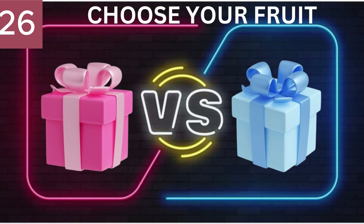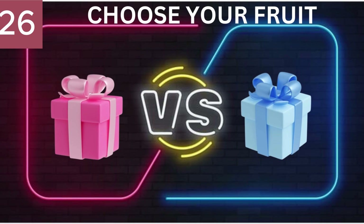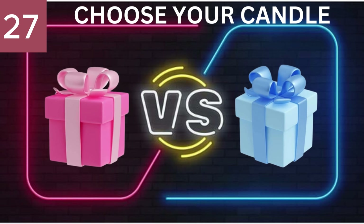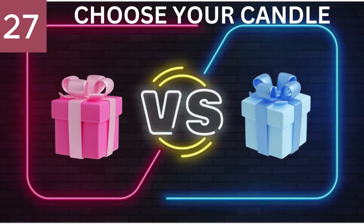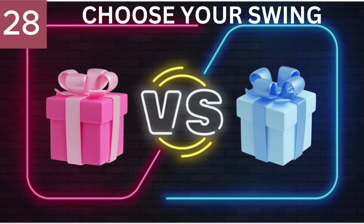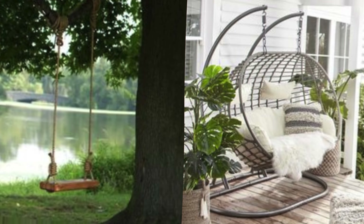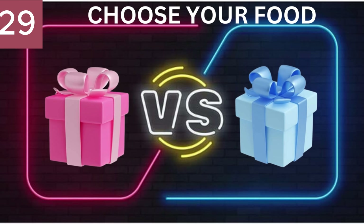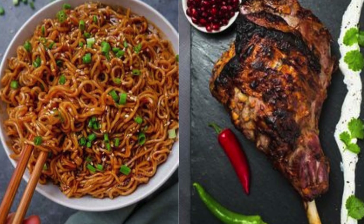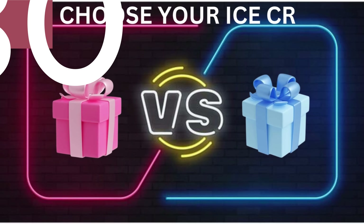Number 26. Choose your fruit. Number 27. Choose your candle. Number 28. Choose your swing. Number 29. Choose your food. Number 30. Choose your ice cream.